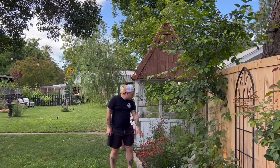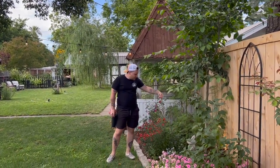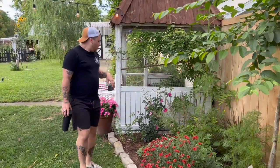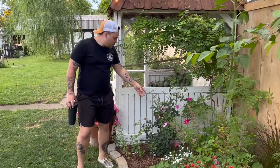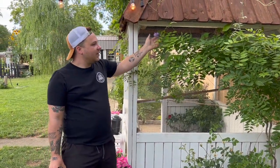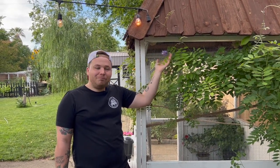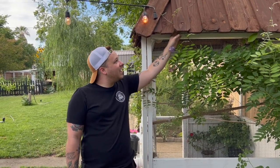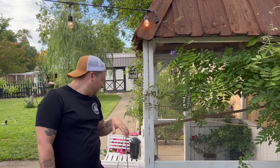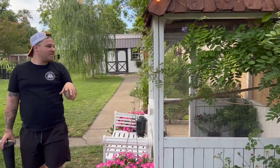We have some mums and astilbe that are finished blooming — they were a really bright pink, it was so beautiful. Then we have another rose here, the Royal Jubilee, and it looks like it's starting to get a second flush of buds, which is really exciting. Then we have the wisteria that decided to throw a random bloom — we appreciate it and we've been really enjoying this one random bloom.